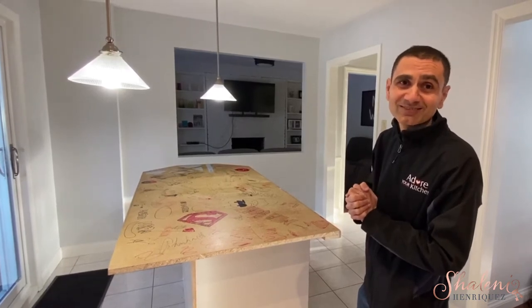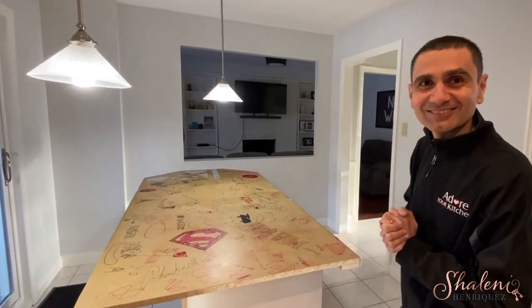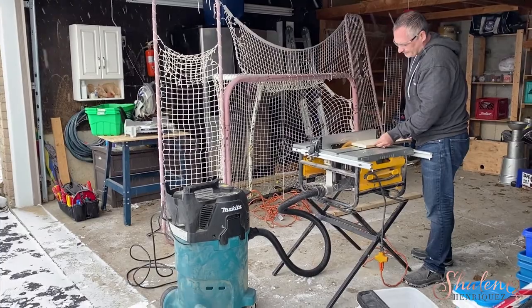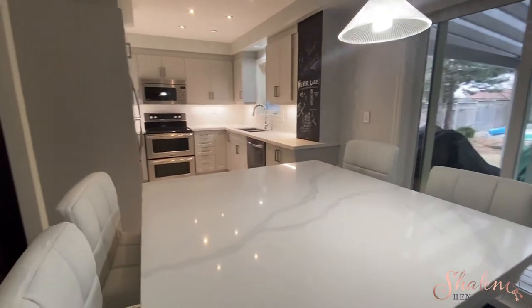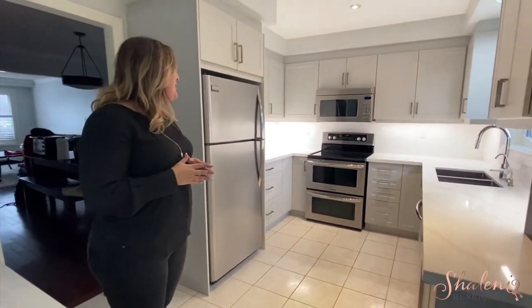I can't wait to see the results. Wow, this is incredible. I can't even believe the difference here. This island is awesome. The colors of the kitchen, the kitchen cabinetry colors are incredible. You really did an amazing job, Jim.